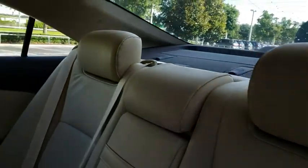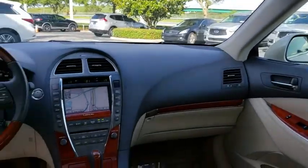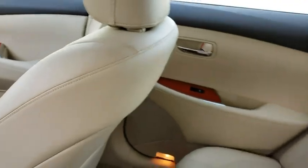Stability control, traction control, anti-lock braking system, power passenger seat, keyless entry, CD changer, steering wheel audio controls, navigation system, Bluetooth, adjustable steering wheel.